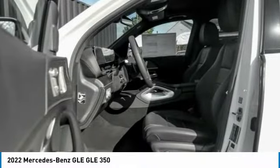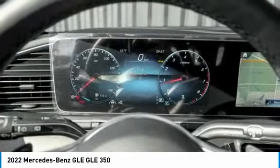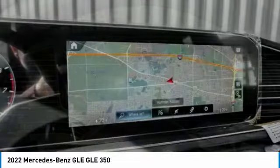Rain sensing wipers, electronic stability control, power lift gate, brake assist, traction control, remote keyless entry, four-wheel disc brakes, rear fog light, speed control, power moonroof.